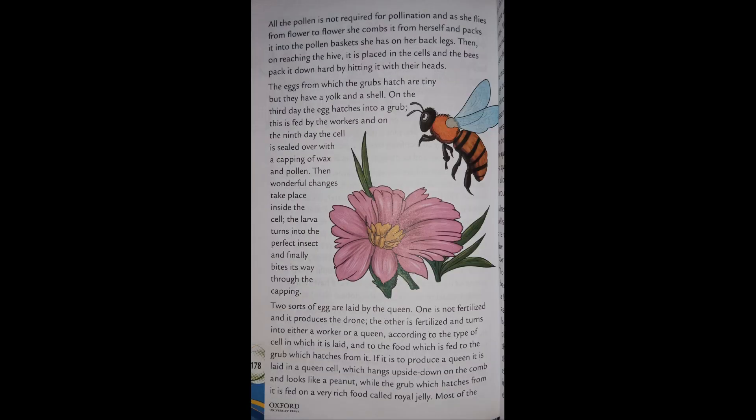Not all the pollen is required for pollination. As she flies from flower to flower, she combs it from herself and packs it into the pollen baskets on her back legs. On reaching the hive, it is placed in the cells and the bees pack it down hard by hitting it with their heads.